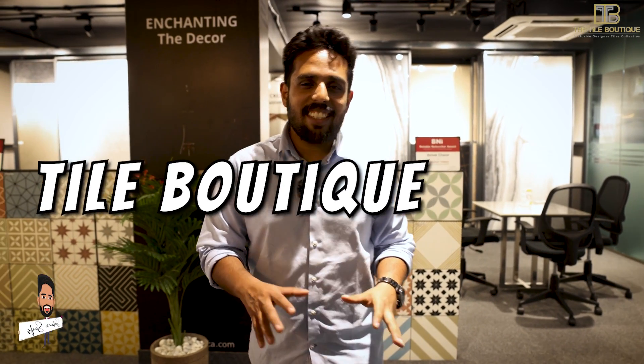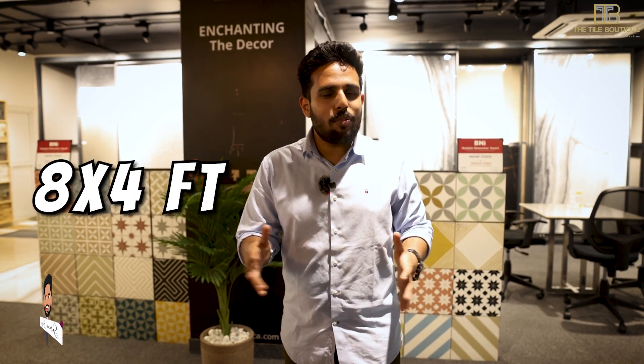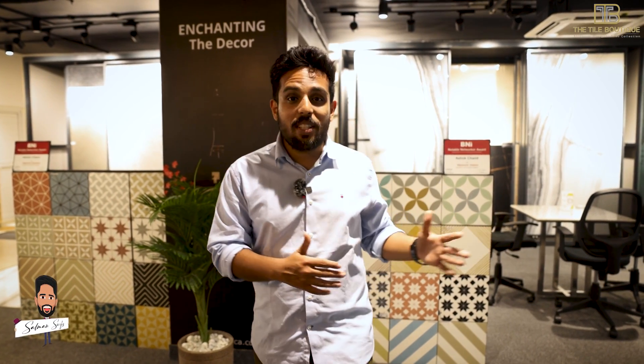We are at Tile Boutique, an exclusive experience center, and this time it's for large floor slabs like 8x4 and 4x2. They have a lot of unique collections — let's go inside and I'll show you all the varieties and finishes they have for the floor collection.